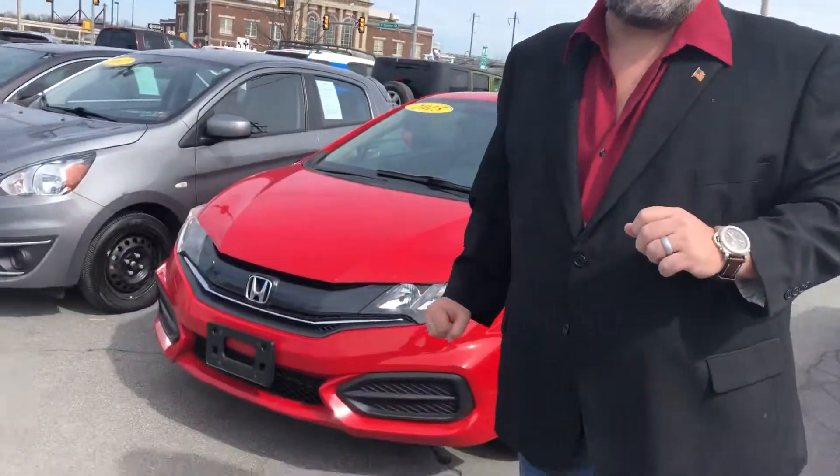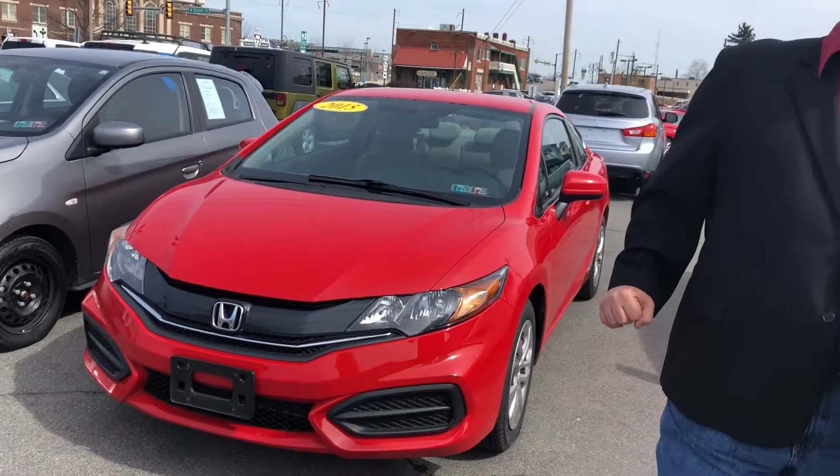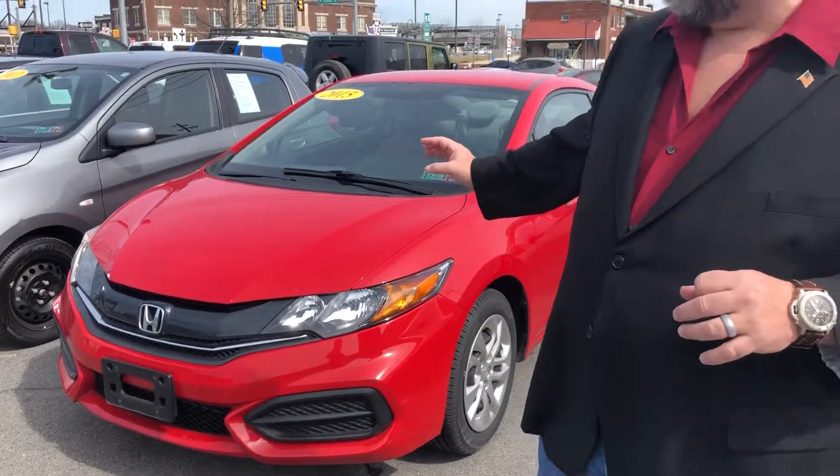Hey folks, it's Clay again down at 224 Auto in beautiful Lancaster, PA. Today I have an awesome vehicle I want to tell you about. It's a Honda — we sell a lot of Hondas down here at 224 Auto. This one is really special. It's this beautiful red 2015 Honda Civic LX Coupe. That's right, it's a coupe. Beautiful front end on that vehicle. I really, really love the way this vehicle looks.